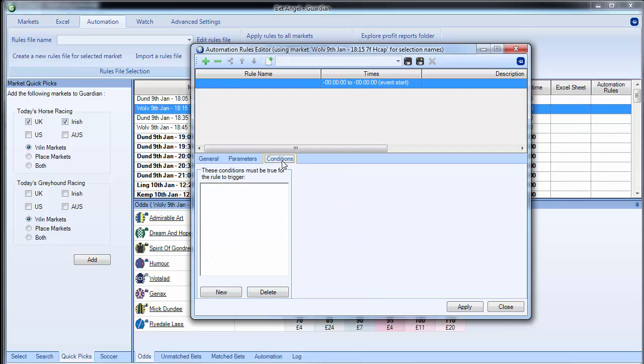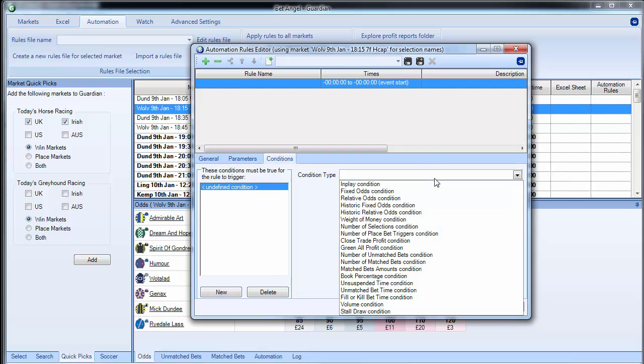When we get to the conditions, there are a host of new conditions in here. Some of these are quite complex, but you'll immediately see the benefit when shown them. Looking at the condition type, you can see all of the condition types available within the market — there are an awful lot of them now, and growing all the time.